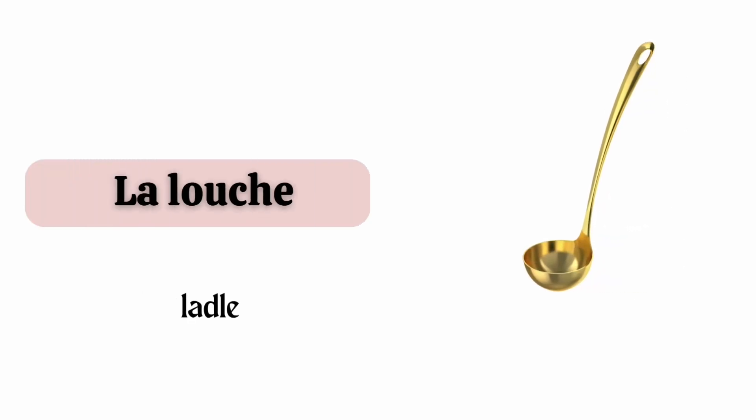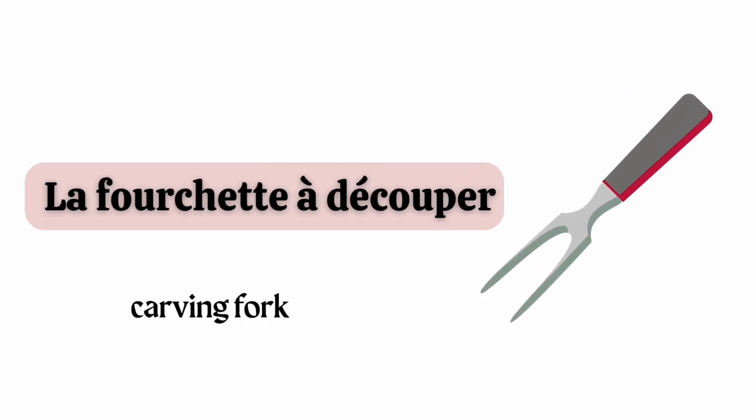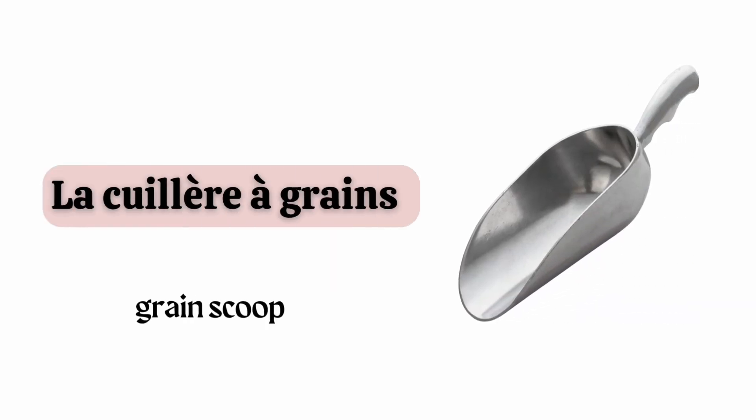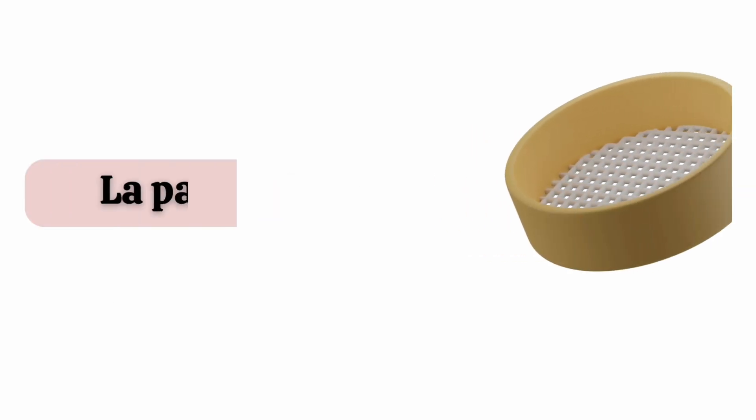La louche. La fourchette à découper. La cuillère à grain. La cuillère à glace. La passoire.